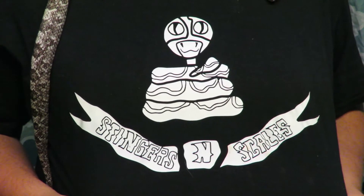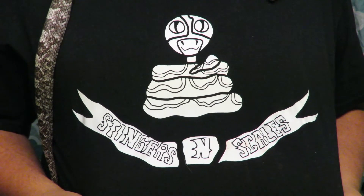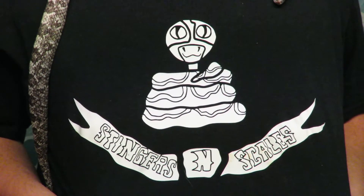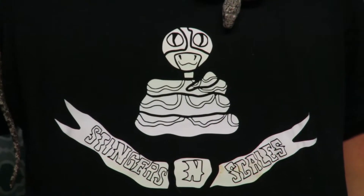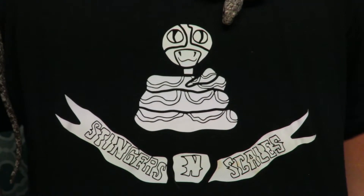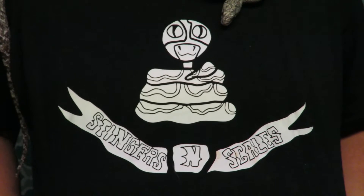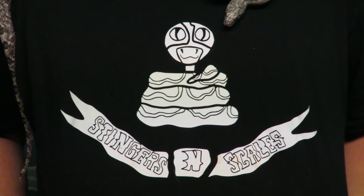Before I get started on this episode of Virtual Classroom, I would like to give a shout out to my fiancée Melissa. She created this company t-shirt for me. Right now we're working on getting some better vinyl and seeing which one holds up the best before we start selling t-shirts. But we're one step closer to getting some company merch made.